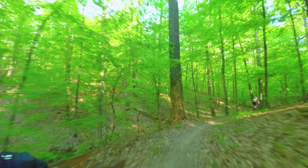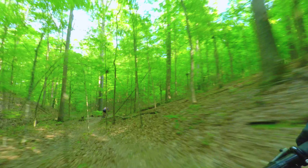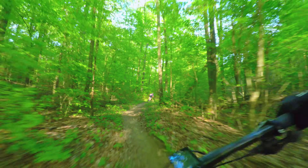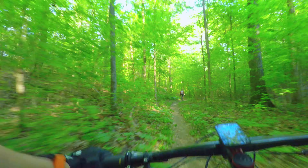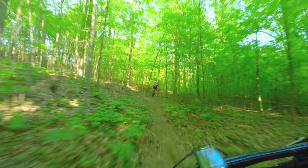Time to see what she's made of. Whoo, that was a little crazy. Little jump. Oh this feels so good, in and out of the turns.